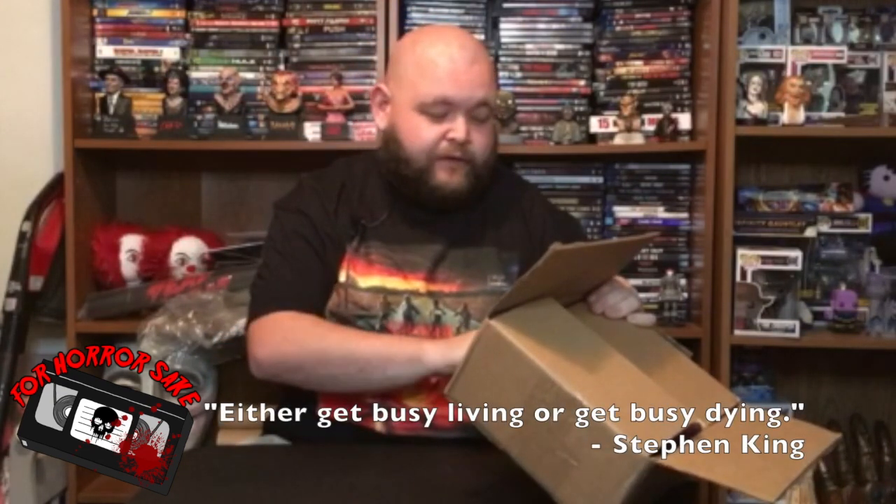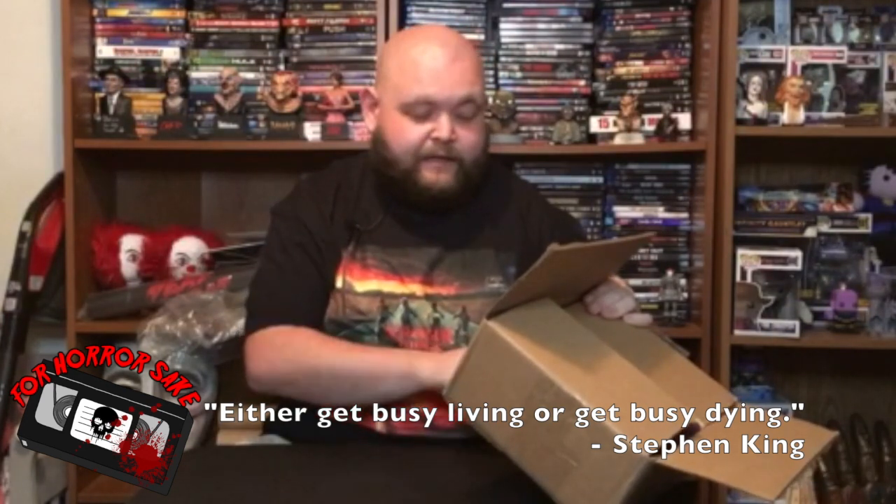What I do like about this box — it's a little fun — is that they always put a saying or phrase from either an author, a director, or a scene from a movie. This one is 'Get busy living or get busy dying,' and that one's by Stephen King. Alright, let's see what's inside!